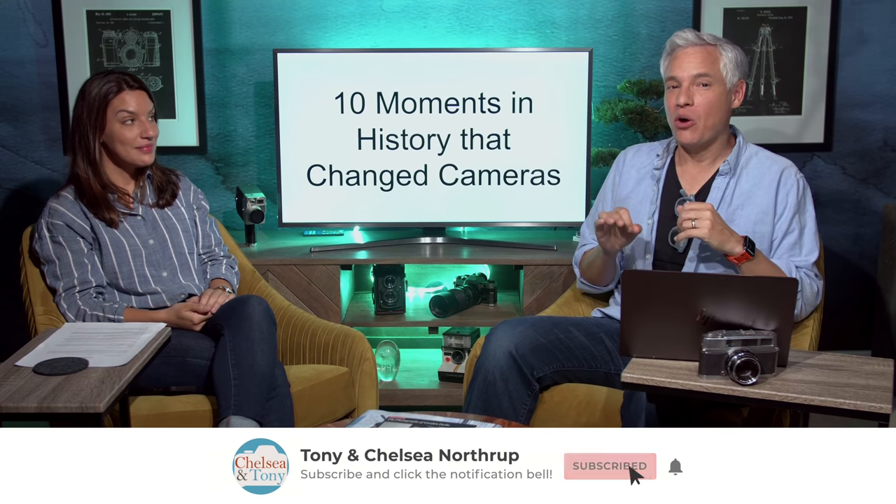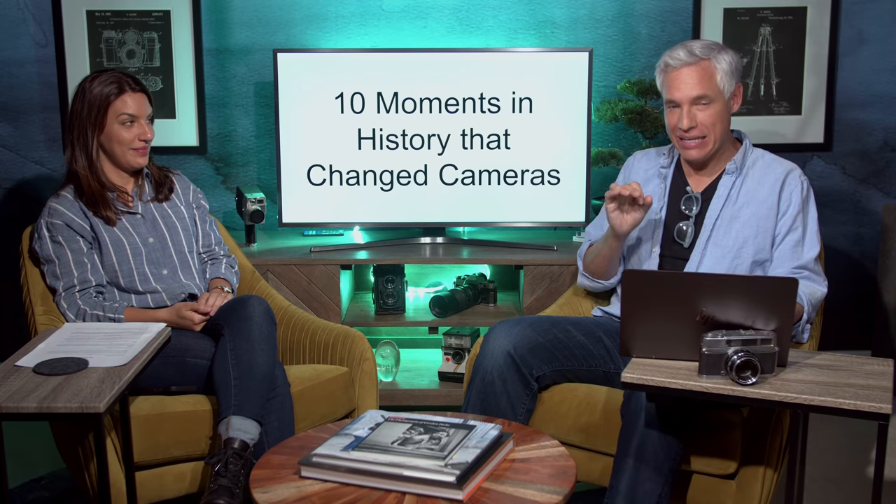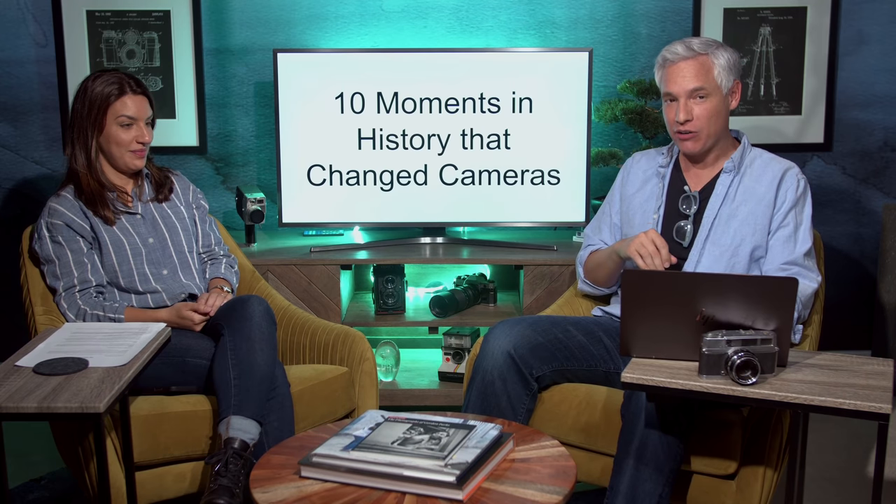Starting a hundred and eighty years ago and going all the way to today, we're going to cover the ten biggest moments in the history of the camera. This is the Picture This Photography Podcast.